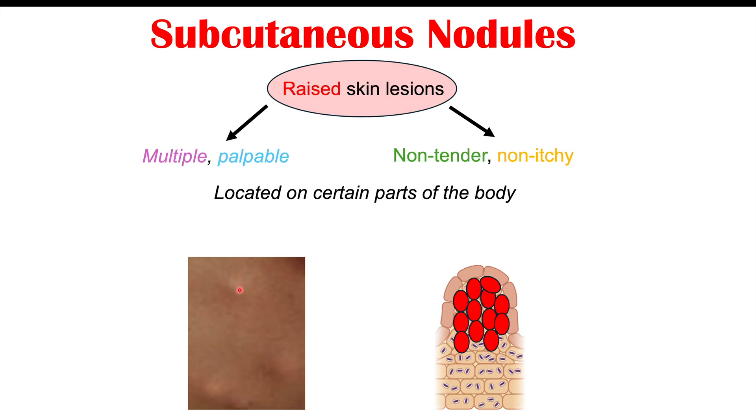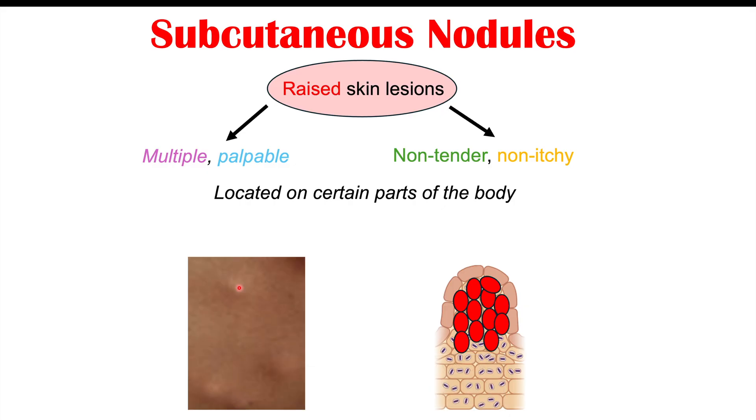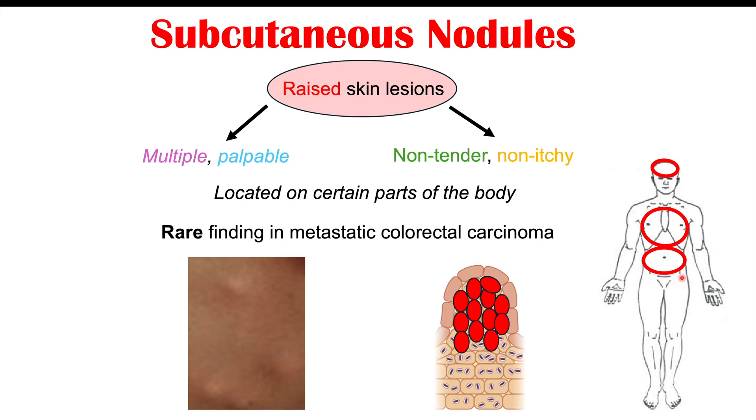If a fine needle aspirate were performed on one of these nodules, pathology would confirm it is colon cancer. This can occur in other cancers as well — generally about 5% or fewer of cancers will have metastases to the skin, and about 0.8% of colon cancer cases will actually present as this skin finding. The nodules can be located on the forehead and chest, but most often when subcutaneous nodules are from colon cancer, they appear on the abdomen.